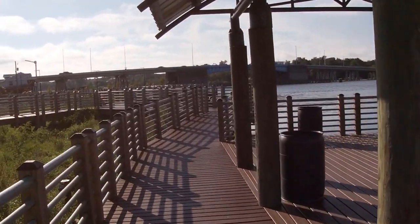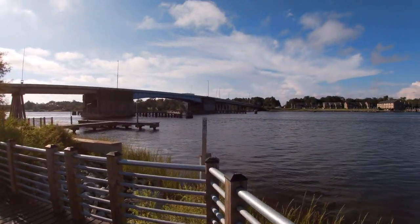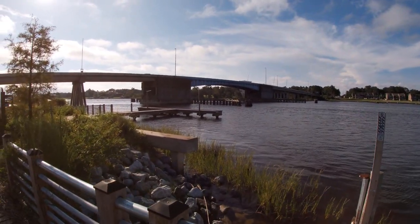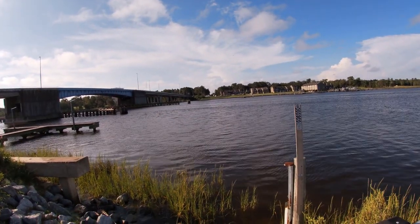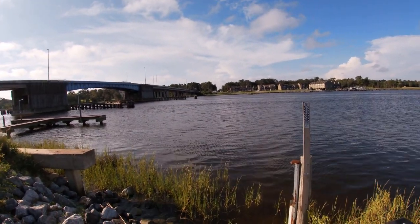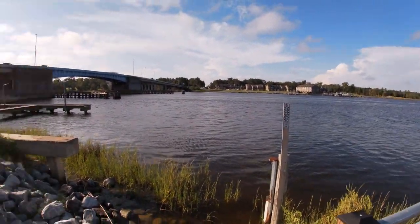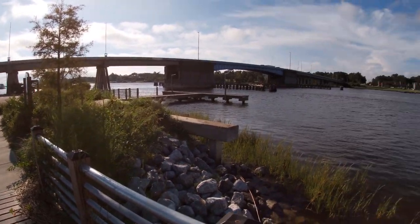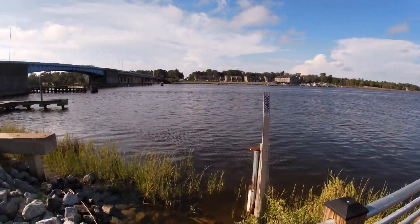I've gotten closer to the bridge now. There's a boat access right here, and also if you park down that way you can actually walk up on the bridge — they have a pedestrian walkway along the side. Eventually I'll probably try to do that and get some film from that side of Biloxi Bay. Pretty nice. Eventually I'd like to do a lot more of the bridges out here as well.